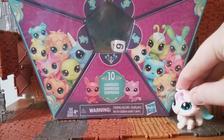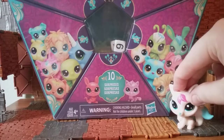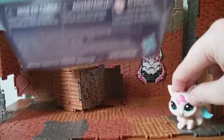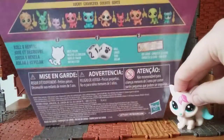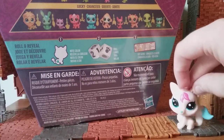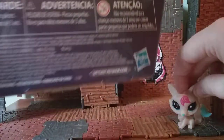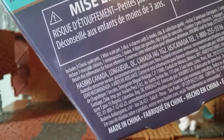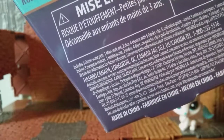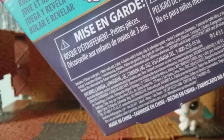So this is the LPS Lucky Pets 10 pack. It comes with a few different things. What comes in this box is three little classic scale pets — regular sized LPS like Lady Luck back there — one mini scale pet, and then a bunch of their little charms that have been coming with this series, and a collector guide.